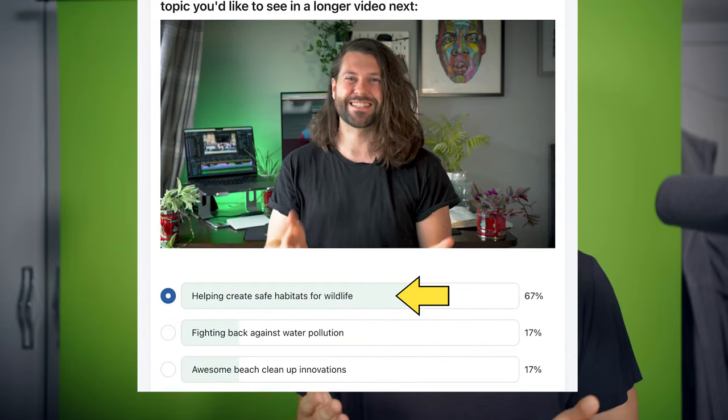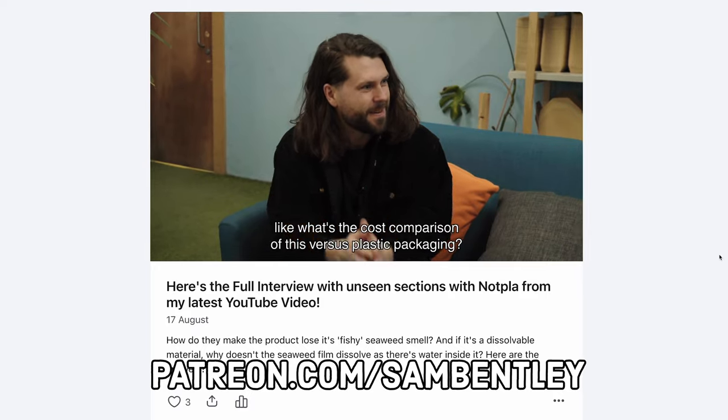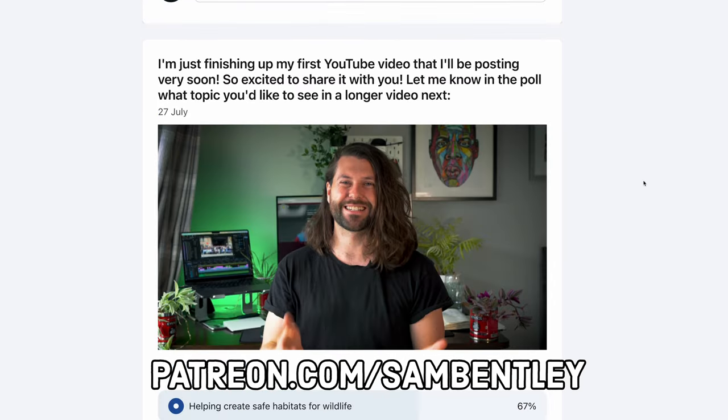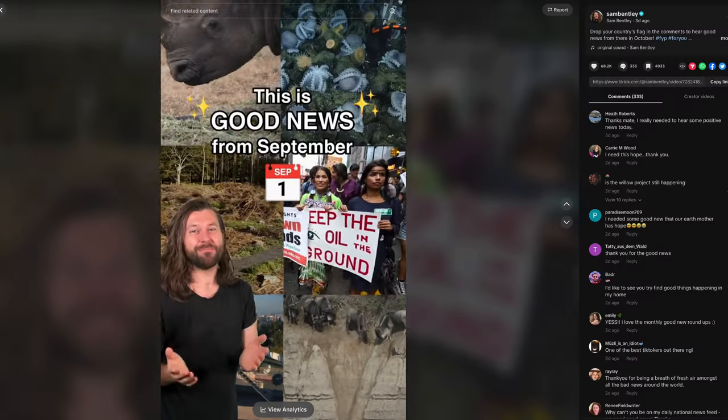I actually did a poll over on my Patreon asking people what they wanted to see in my next video, and helping create safe habitats for wildlife was the most voted for — so here we are. I really hope you enjoyed the video and found it useful. If you did, please hit the like button and subscribe so you don't miss out on what's coming next. And if you didn't enjoy the video, blame the people in my Patreon who voted for it. If you do want more input on these videos, get access to exclusive content, and hear a bunch of other good news stories, please consider joining my Patreon community. Your support means the world to me and really does make a difference. Thanks so much for watching — let's go save some birds.